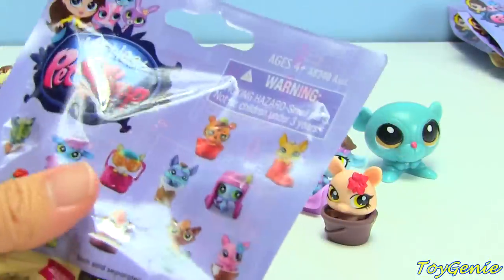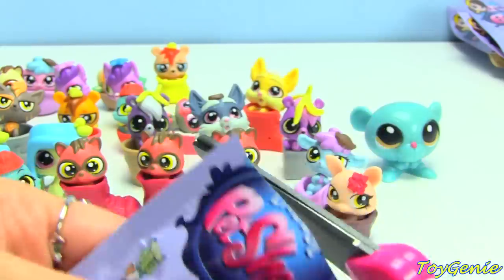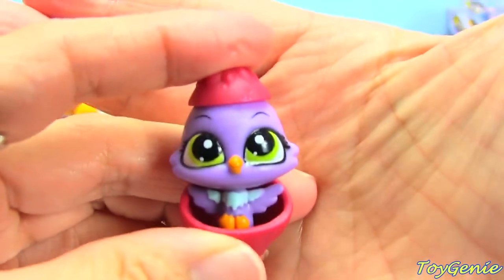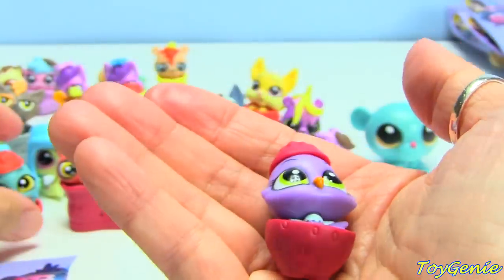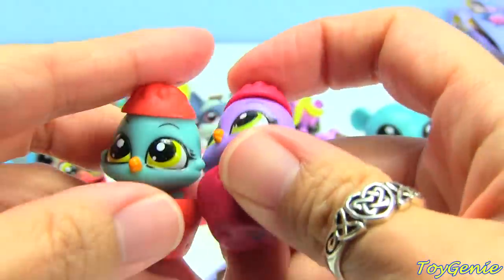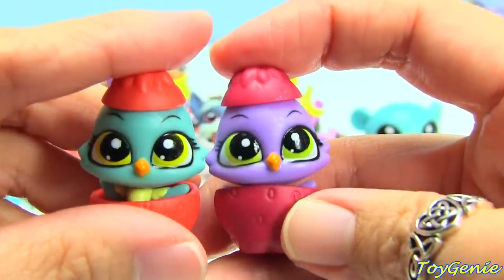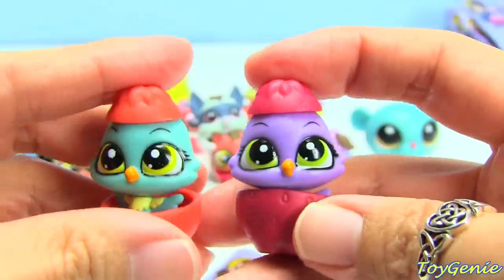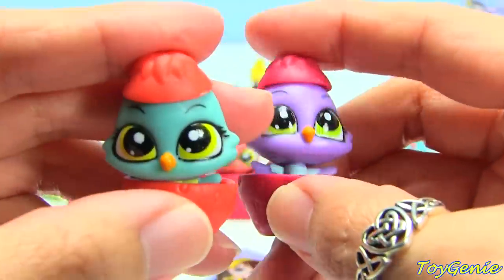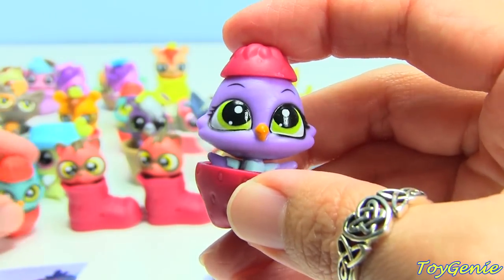Here's the next one. This one is the purple version of the other Tweety that I got. Look at it, it's so cute! Which one do you guys like more? This one's brighter, but I think I like this one more because it's purple and pink.